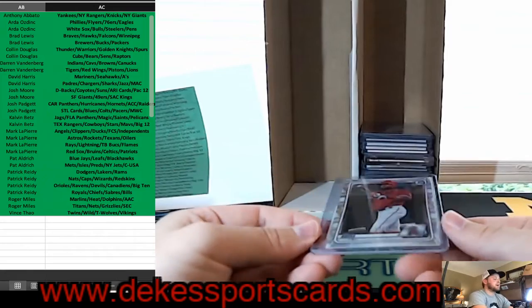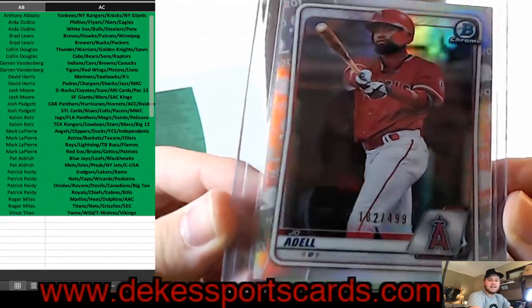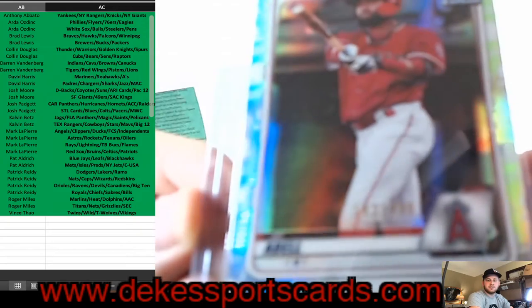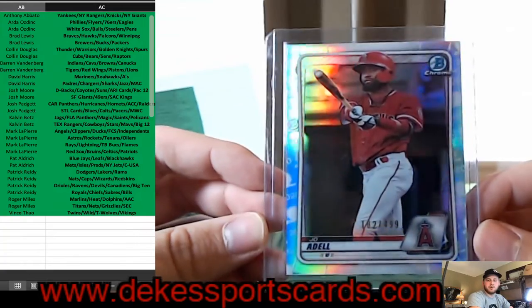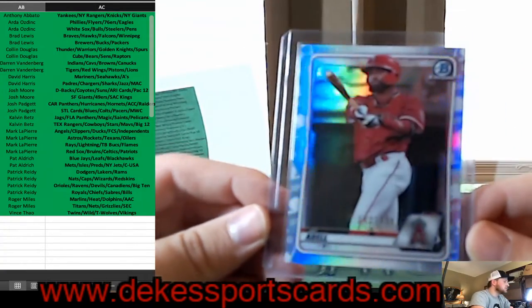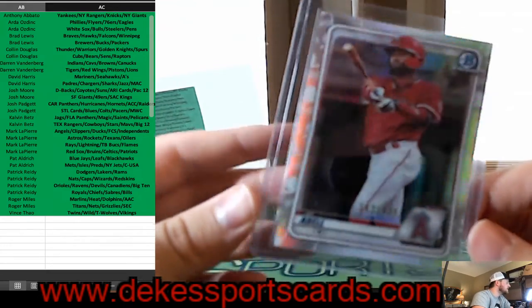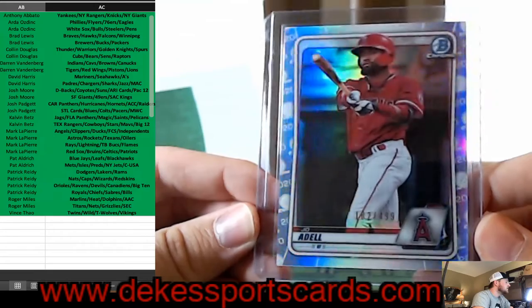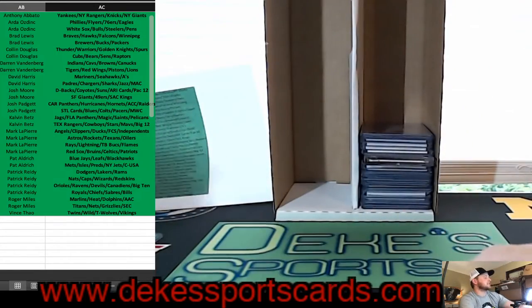We have a Joe Adell — one of the top prospects — a refractor out of 499 from this year's Bowman. That's a hot card too. Nice hit for the Angels.